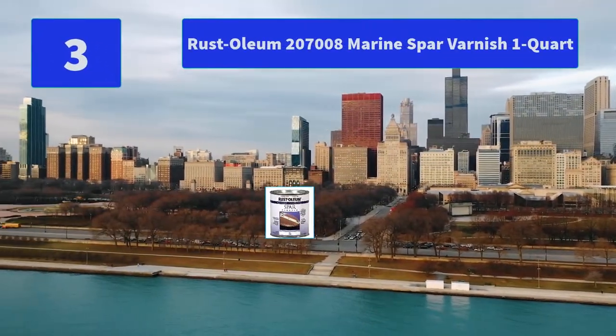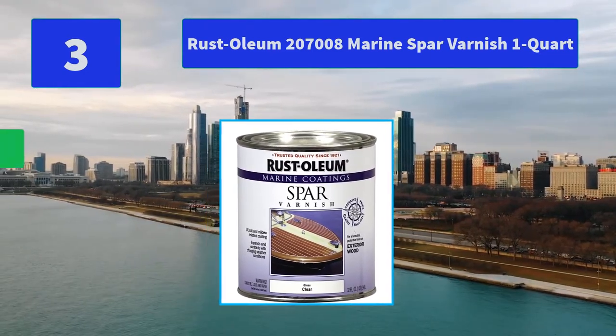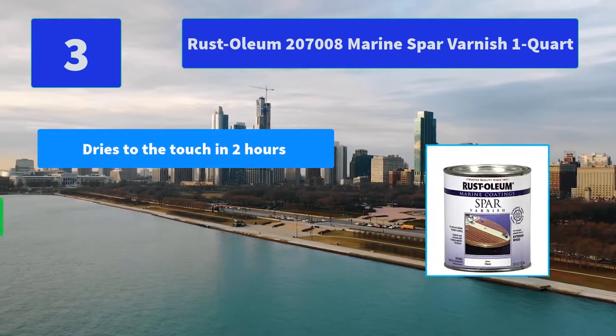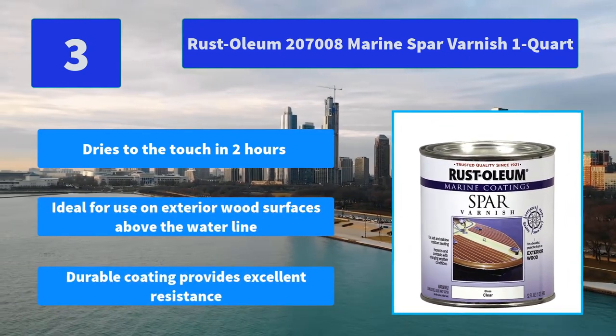No. 3: Rust-Oleum 207008 Marine Spar Varnish 1 quart. Marine Spar Varnish is formulated to provide superior protection against sunlight, water, and sea spray. Main features: dries to the touch in 2 hours, ideal for use on exterior wood surfaces above the water line, durable coating provides excellent resistance.